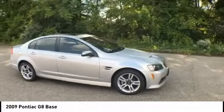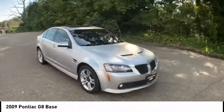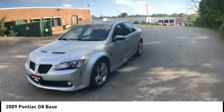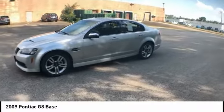The full-size sedan has cabin comfort to make most any drive enjoyable, with larger-than-expected rear seat room. The engine of the G8 allows very acceptable performance and handling.